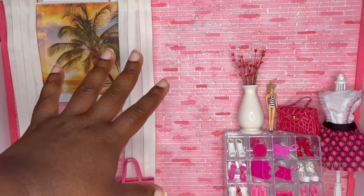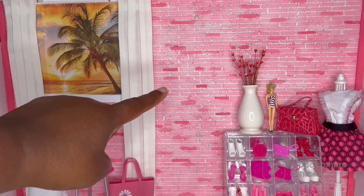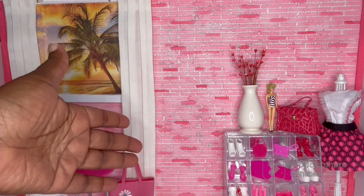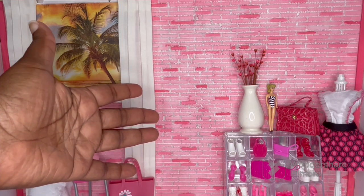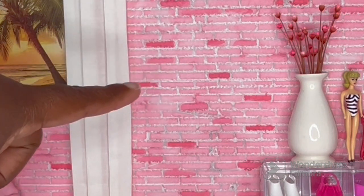Before we talk about the fashion, let's get into the background for a little bit. The brick wall is one I made a few months ago — I was just practicing making brick on some extra foam board that I had. I found it in my stash and decided to paint it pink for this video. I used three different colors of pink on this wall and I really like the way it came out.